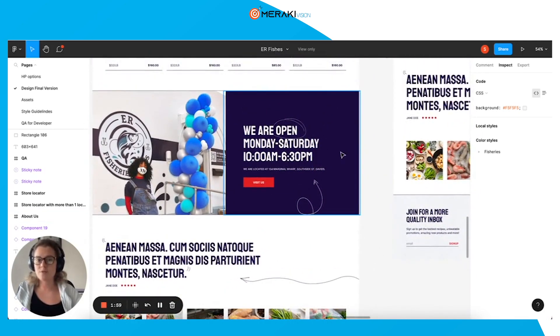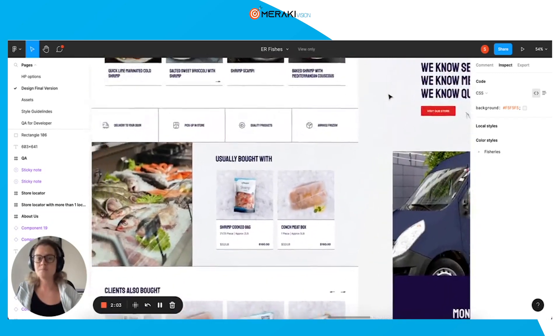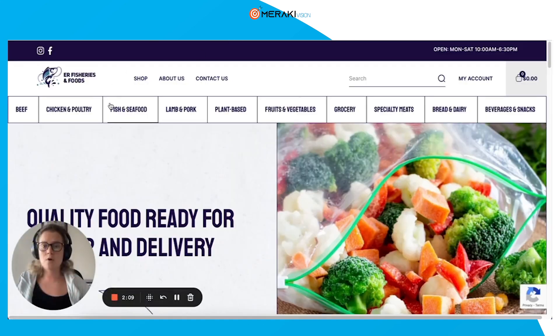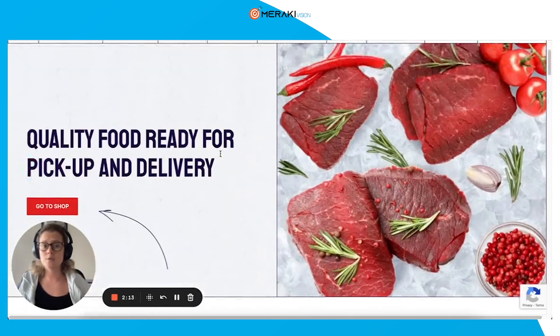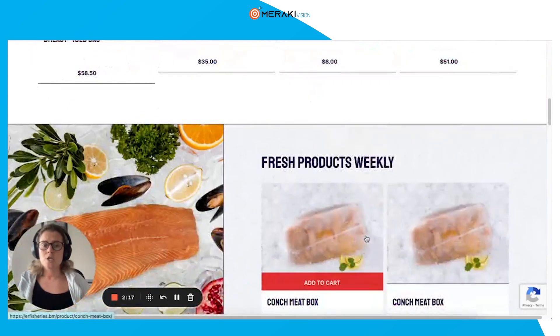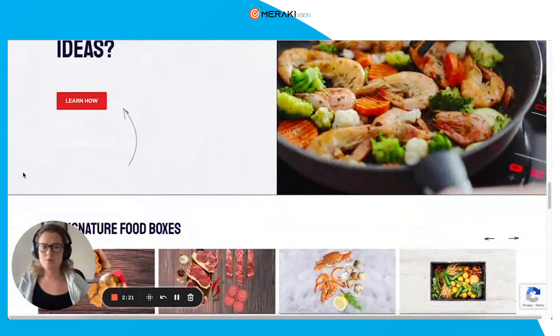We also wanted to highlight the physical store that they have, so people on the island of Bermuda can go there directly and shop. I'll show you the live website now — it's still missing a little bit of content due to the fact that they have a lot of products and content to write. But overall you can see it's very similar to the design and looks much more engaging and appealing.